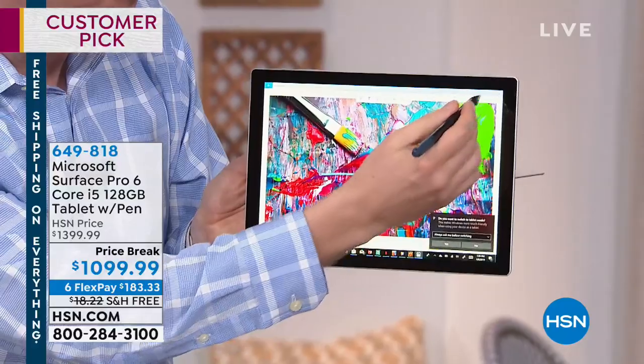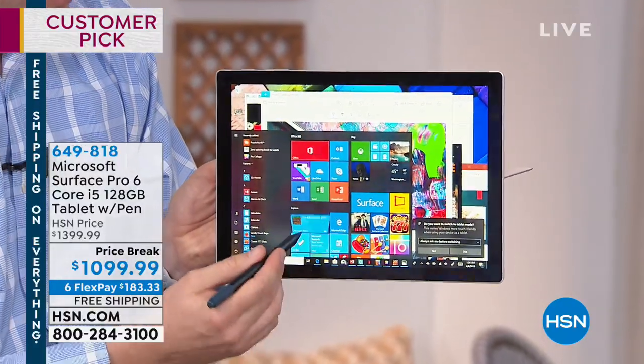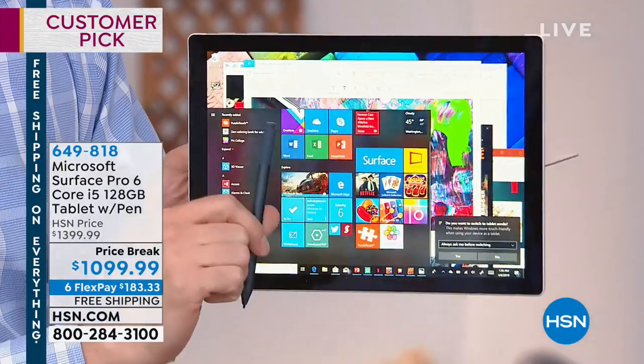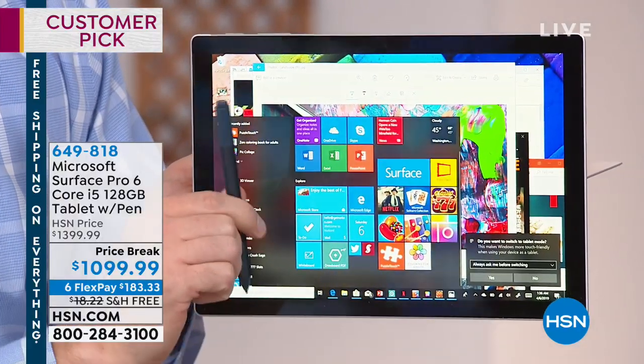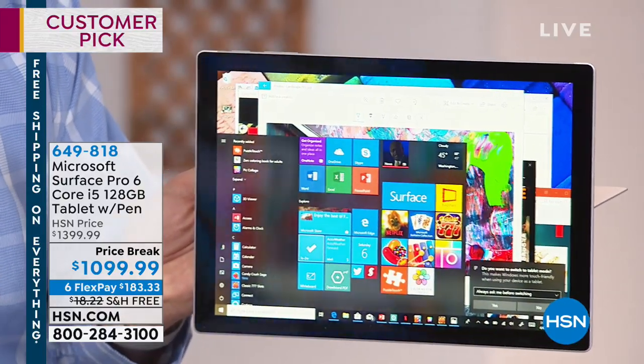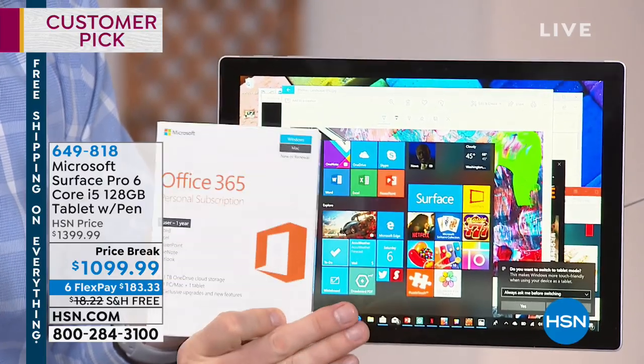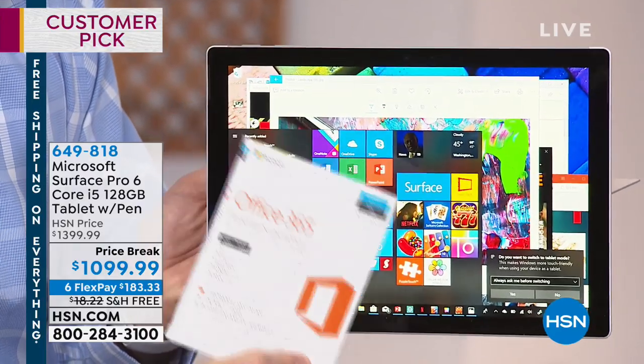Now you can write on the screen. You can do so many other things by having the pen built into your Surface. The pen is another $70 adder. But the other thing is Microsoft Office — that is also included with it too. Another $70 value — it's coming with it right there.